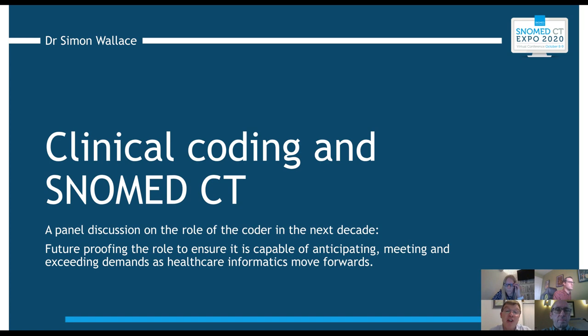An observation from Donna Morgan: in her experience of SNOMED implementation, coders and information staff were invited to contribute too late. In our report and earlier discussion, we talked about getting coders involved much earlier on in the workflows and pathways. Jill, could you elaborate a bit on that?